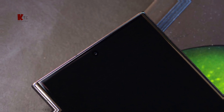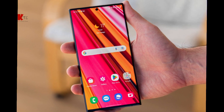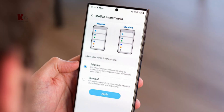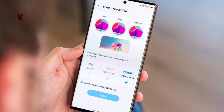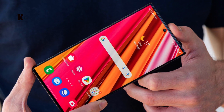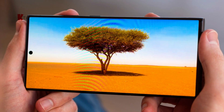Now moving on to the display — this is where the Galaxy S23 Ultra truly shines. It features a stunning 6.7-inch Dynamic Super AMOLED 2X display with a 120Hz refresh rate and a resolution of 1440 x 3200 pixels. The colors are vibrant and the contrast is incredible. It supports HDR10+ and offers a fantastic viewing experience whether you're streaming content, gaming, or just browsing.